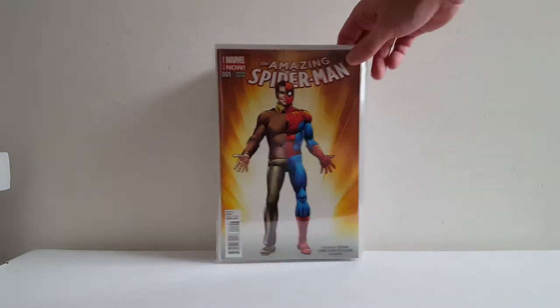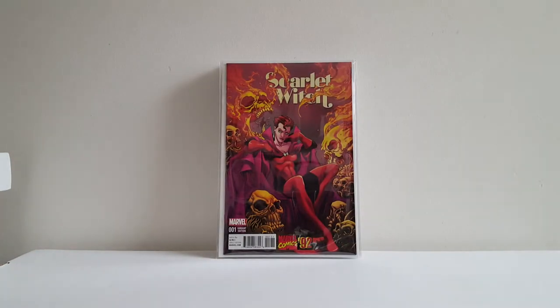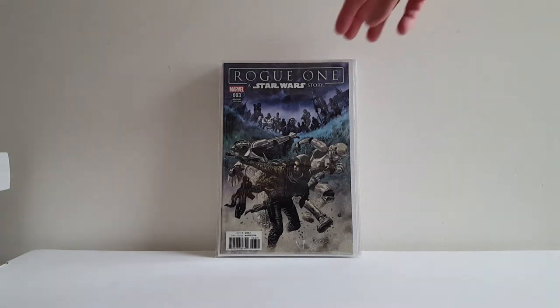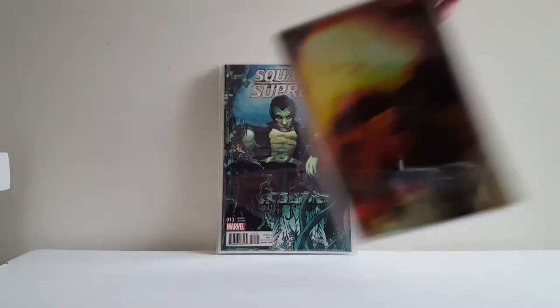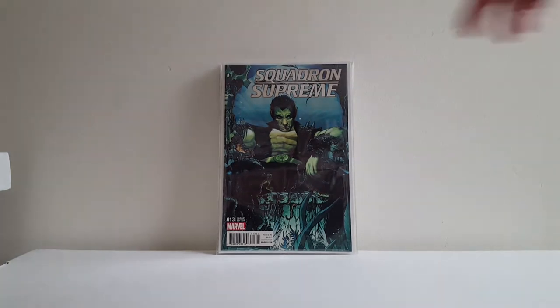Got this John Romita variant to Amazing Spider-Man No. 1 for under cover price. Deadpool vs. Punisher No. 5 Ryan Stegman variant. Scarlet Witch 1992 variant — I think that may be Tom Raney. Rogue One: A Star Wars Story No. 3 variant. These came out more than ten years ago — Udon Studios Street Fighter power foil variants. These gorgeous virgin foil variants they were doing 12 years ago when the craze was dead. Still missing one or two but found these dirt cheap — didn't have the Sakura one, and found the Fei Long one. Got this Squadron Supreme variant to issue 13 — Namor cover, beautifully done.